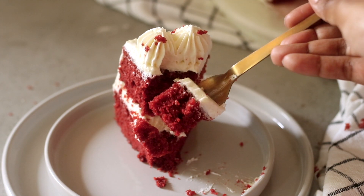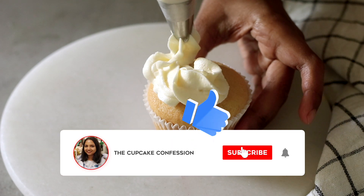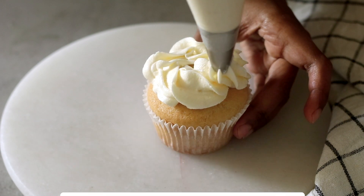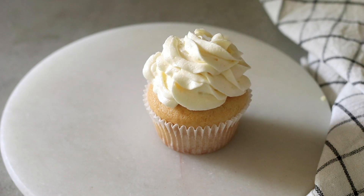I really hope you enjoyed this video. If you did, please give it a big thumbs up, subscribe to my channel, and hit the bell icon so you're notified every time I post a new video. I'll see you again next time — until then, goodbye and happy baking!